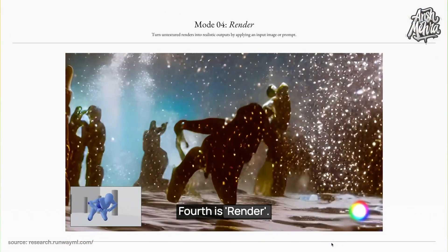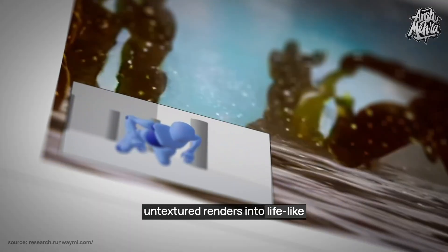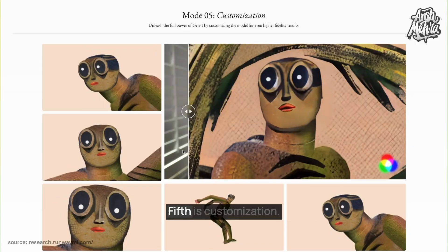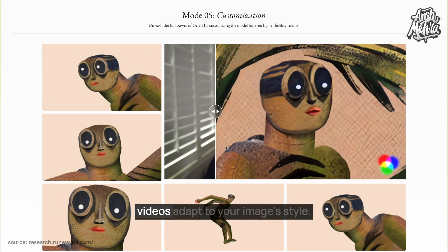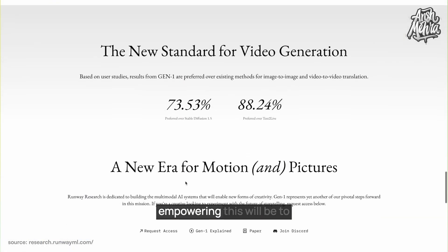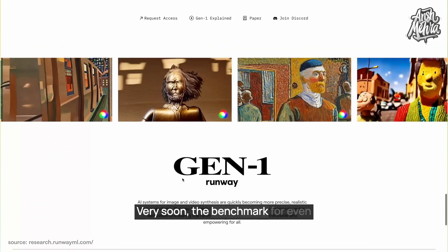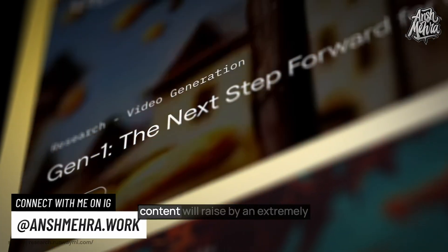Fourth is render — convert basic 3D untextured renders into lifelike videos by giving prompts or images. Fifth is customization — give training images and have your videos adapt to your image style. Can you imagine how empowering this will be to filmmakers with low budgets? Very soon, the benchmark for even basic YouTube videos and Instagram content will raise by an extremely high degree.